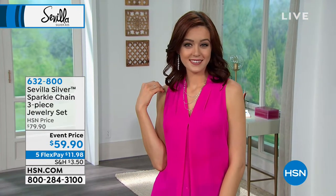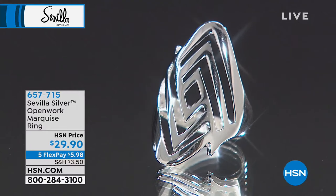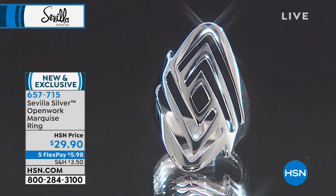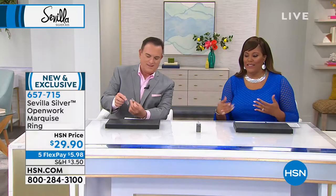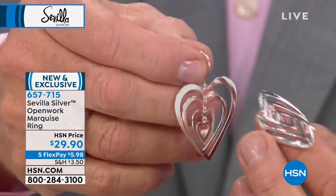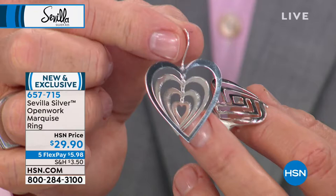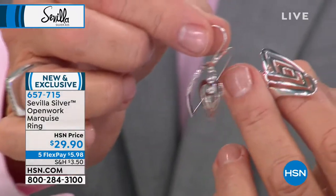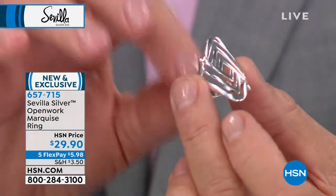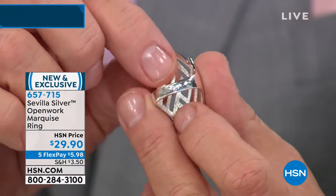If you need a statement ring to really set off that set, here you go. This is brand new — our marquee ring. It is so pretty, in sizes 5 to 10. Look at all of the open work — it's a geometric design. Isn't this clever? You'll notice the trend throughout the show: I brought the earring up here to show you a lot of geometry in Sevilla Silver for spring 2019. The ring tapers to an eighth of an inch to the back, so it graduates very comfortably. You won't have to worry about anything other than ordering in your true ring size.